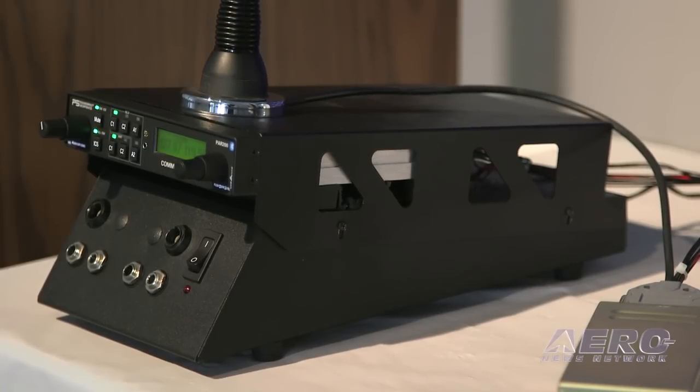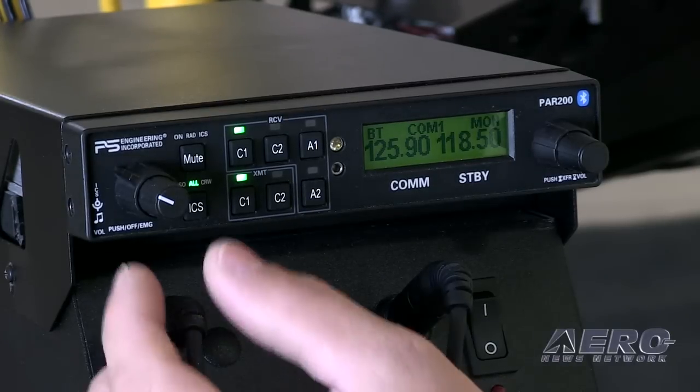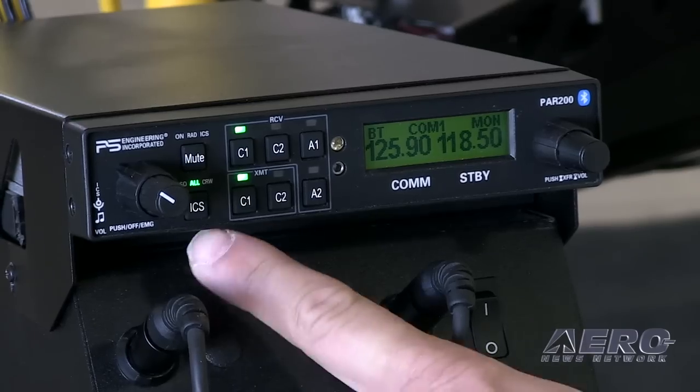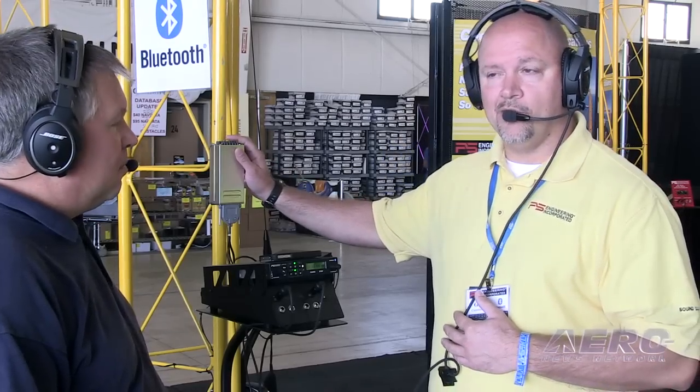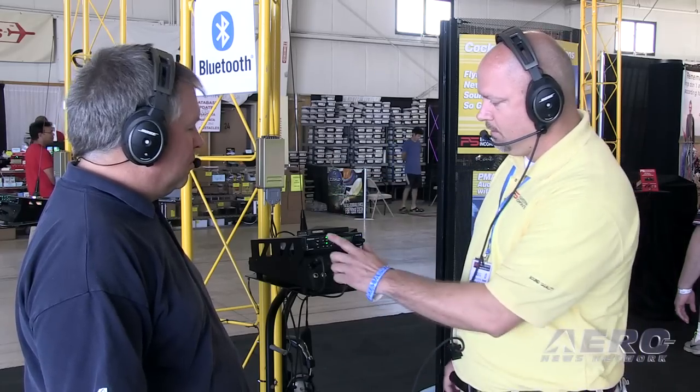The audio panel itself is four-place stereo. It does have a volume control for the overall intercom volume and a volume control for the music. It is an audio panel, so you can wire in two comms. One of the comms is actually a remote comm that we provide, and it can be wired either as comm one or comm two. You can also listen to the monitor frequency just by selecting one of the buttons on the front panel, and it kicks on the monitor.